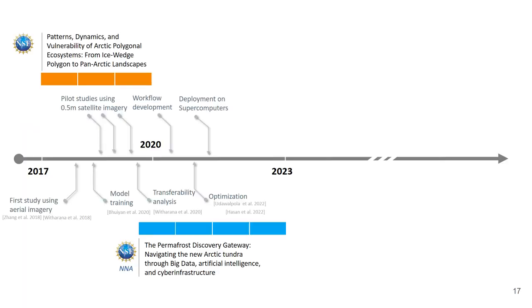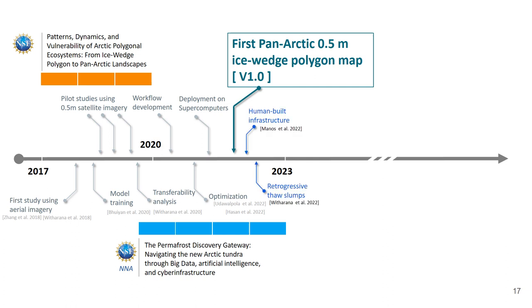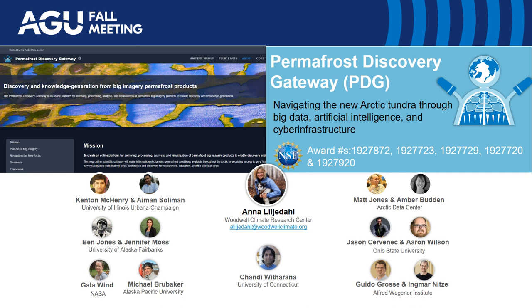Looking at the MAPLE development timeline, by this year we were able to release the first version of the ice wedge polygon map. It needs further improvements, and our goal is to adapt this pipeline for other features as well, like infrastructure and thaw slumps. I conclude my presentation and would like to thank all the collaborators and funding agencies. Thank you.